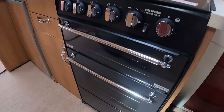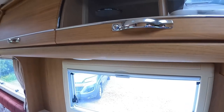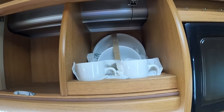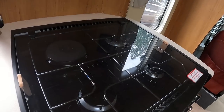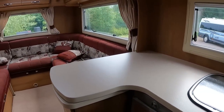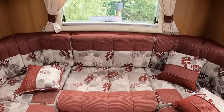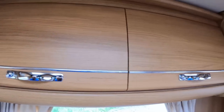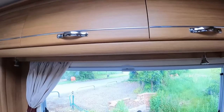Oh, very nice! This looks a quality van — it feels quality when you walk in it. You've got a full-size cooker, separate oven grill, microwave. Look at the woodwork! You've even still got all your crockery that came with it. Good size sink with the draining board, three burners and an electric hob, adequate size fridge. Nice U-shaped lounge which will make a large double. It looks quality — very, very nice.